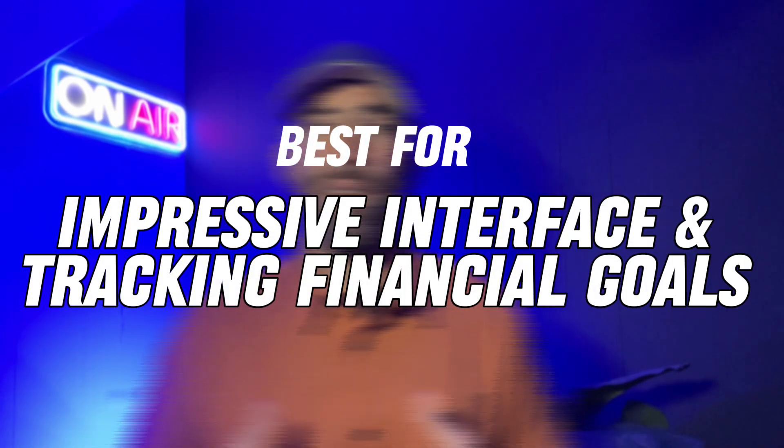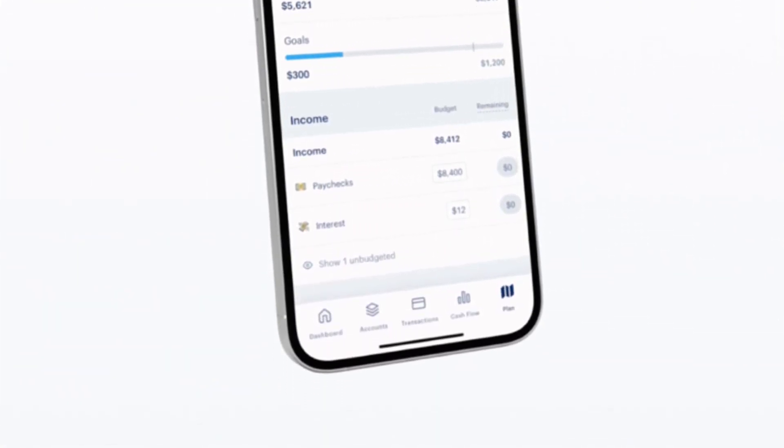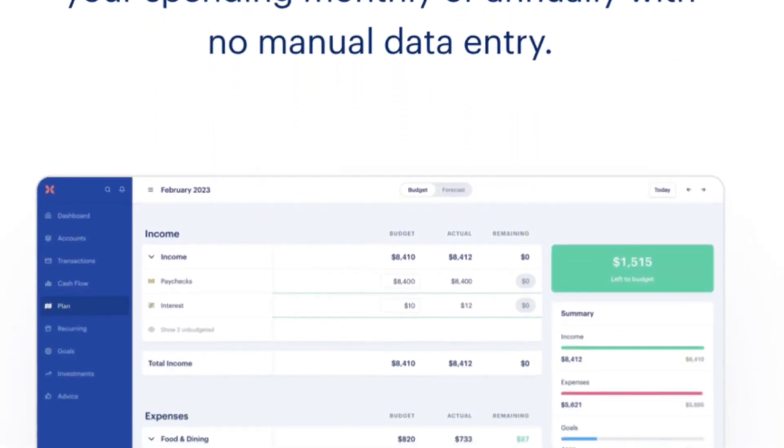Fourth on the list is Monarch Money. Monarch Money is best for those looking for an impressive interface and tracking financial goals. The app is functional on desktop and mobile and has great curb appeal. The dashboard gives you fast access to recent transactions, a comparison of income and expenses for the current month, and your net worth. It's easy to link bank accounts and credit cards, and the dashboard also offers the ability to track goals. One pro is that Monarch Money is great for keeping tabs on all your subscriptions. You can test it free for seven days, after which it costs roughly $8.33 a month.